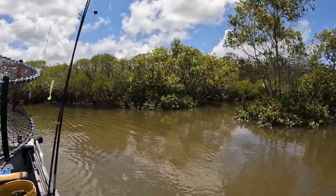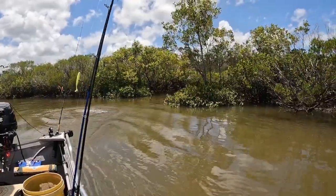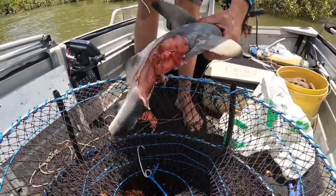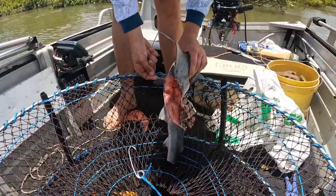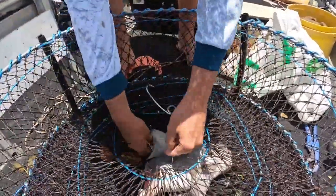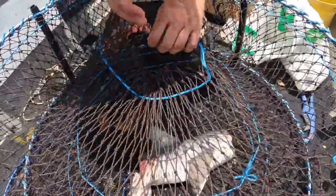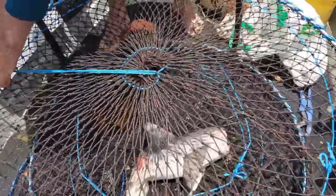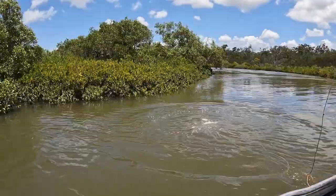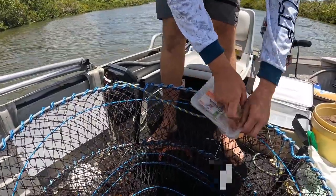We found this nice little creek, we're just going to throw the beef mince in here. For the second pot we're going to throw this little shark in. It's super smelly so hopefully this one gets us some crabs. For the third pot we've chosen the chicken mince. Let's go.